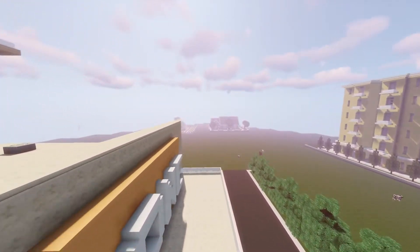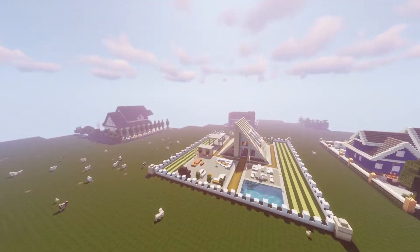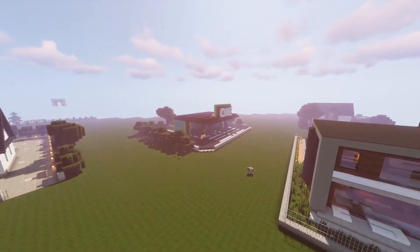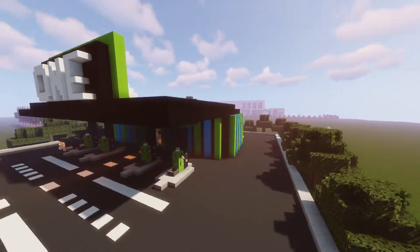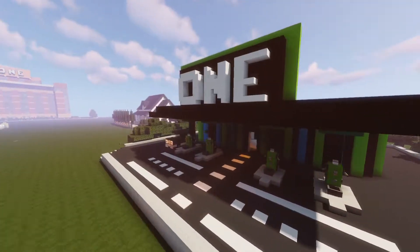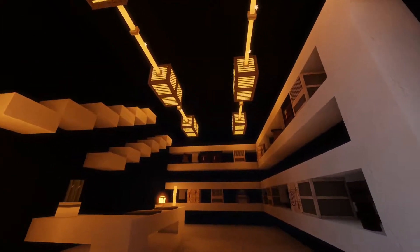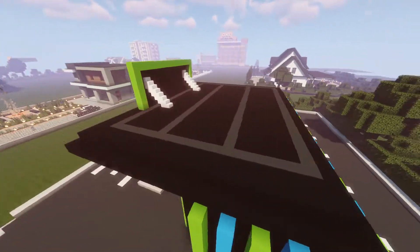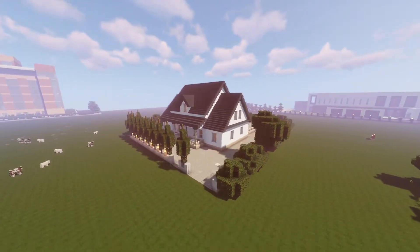After that we built the gas station, which was something different from what we usually do since we mostly built houses. The gas station is very simple but colorful — green and blue. We also did some interiors, there's a car, and a parking lot behind. Very simple design.